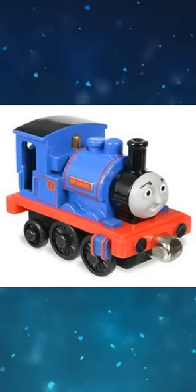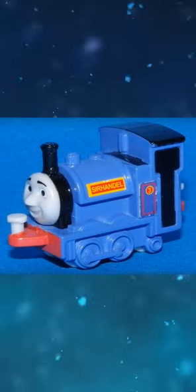The prototype of Take Along Sir Handel looks like this. Sir Handel's pocket fantasy model has Gullery's face. The prototype model features a black running board, white buffers, and a blue smoke box and funnel.